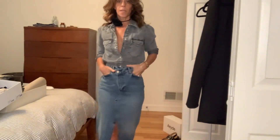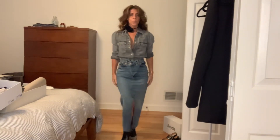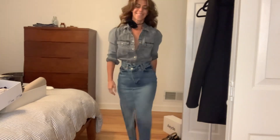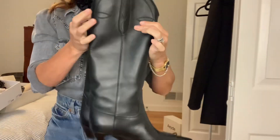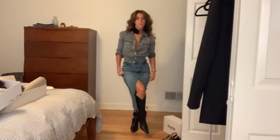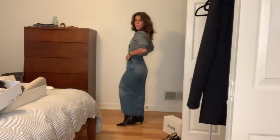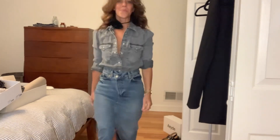This top is from the Gap and the maxi skirt is from Reformation. I'm swapping out the smaller Dallas booties and throwing on the Khaite taller boot. I love this look — if you love maxi skirts I'd highly suggest this one from Reformation. It's very comfortable and fun.